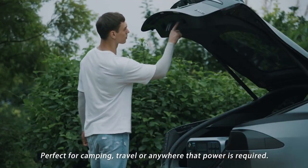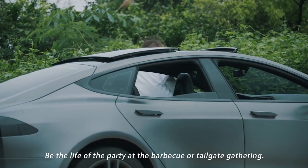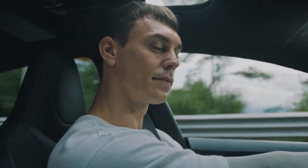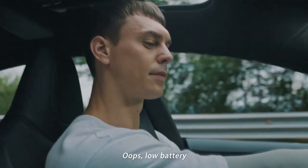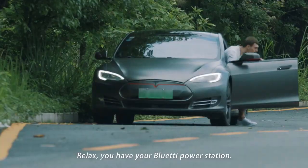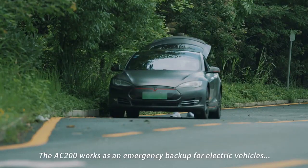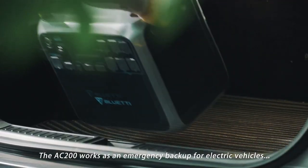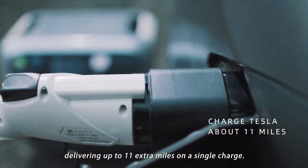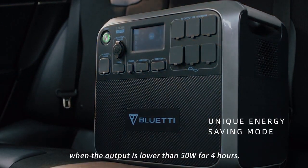Perfect for camping, travel, or anywhere power is required. Be the life of the party at the barbecue or tailgate gathering. Oops, low battery? Relax, you have Bluetti power station. The AC 200 also works as an emergency backup for electric vehicles, delivering up to 11 extra miles on a single charge.